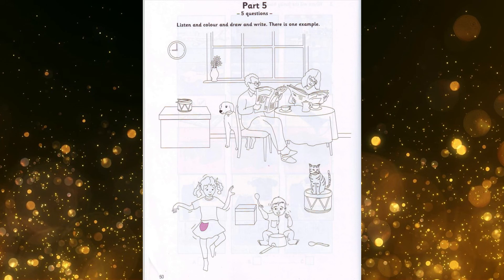Three. Their dad is reading. Can I colour his newspaper? What colour will be best, do you think? Grey? No. I prefer yellow. That's my favourite colour. Is that OK? Yes, that's fine. Good.